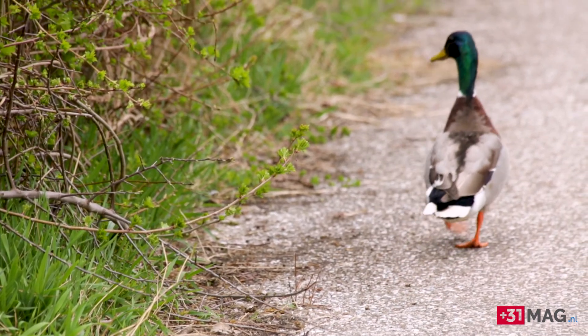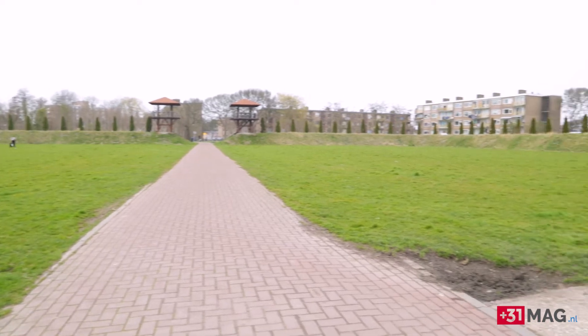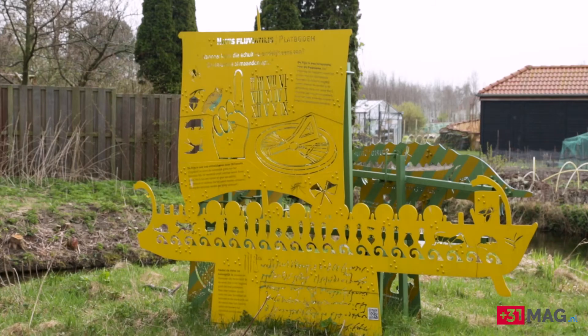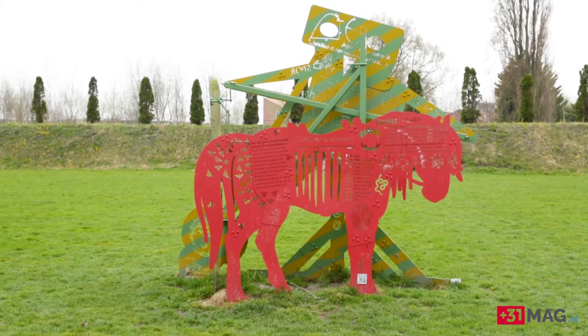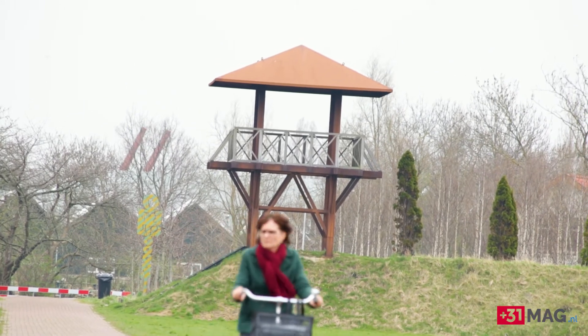Thirty years ago this area became a real protected monument. It was an empty lot, an empty space. The last ten years, with a lot of communities, scientists, and business people, we have been working on the UNESCO nomination of the Roman Limes, here in the Netherlands and in Germany.